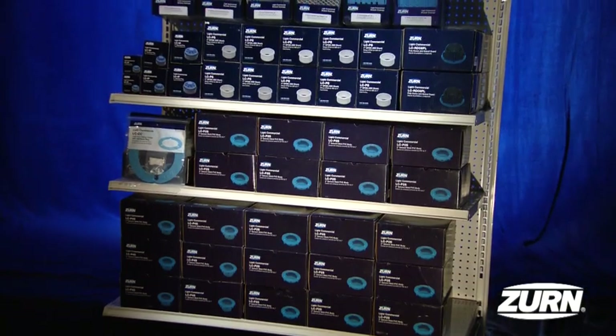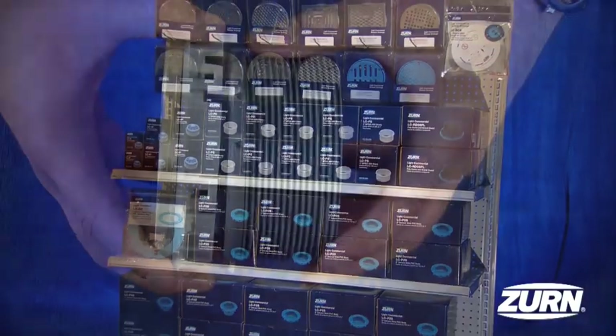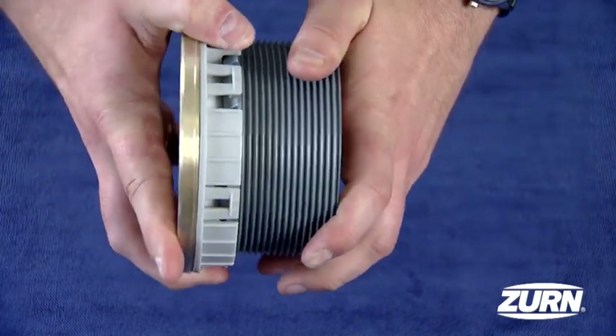Czern understands that maximizing shelf space is crucial for our distribution partners. Czern Light Commercial covers more applications with far less shelf space. We can accomplish modularity through our patent-pending snap-on frame and adapter.